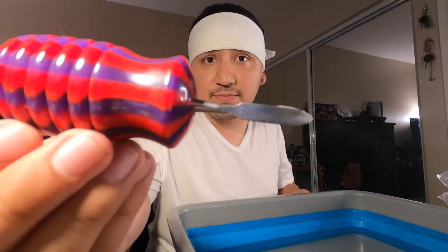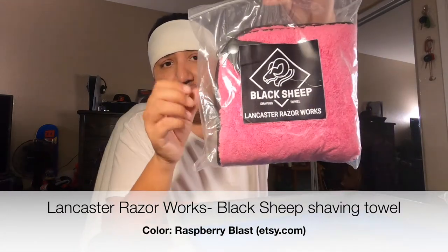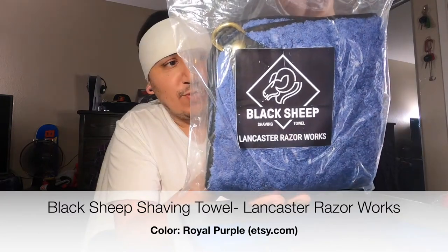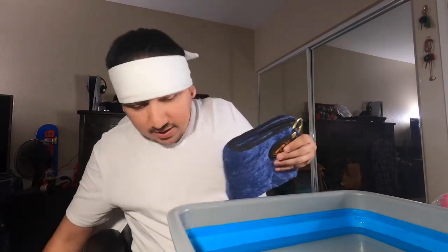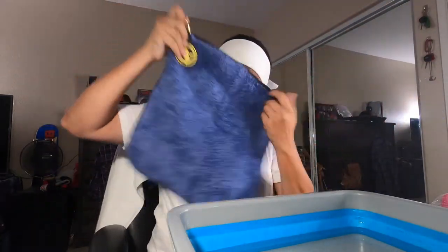Another thing that came in the mail that I've been waiting for — major — we're also gonna be using our Smiles for Miles shave soap scooper. And here is the Lancaster Razor Works black sheet towel. In this case it's a raspberry blast. Lucy has already claimed this one, so we're gonna be using this one — I believe they would call it royal purple, but it looks blue. Let's crack it open. Yes, it comes with the tag and somewhere to hang it.